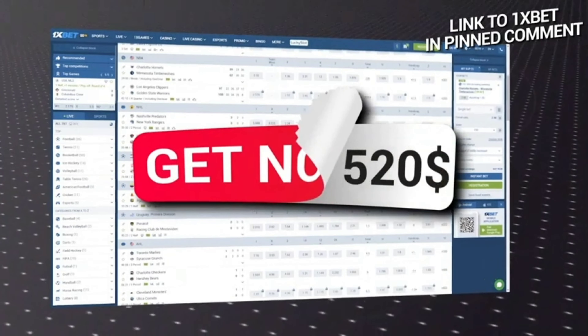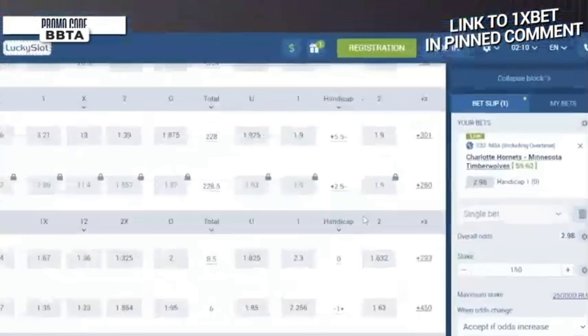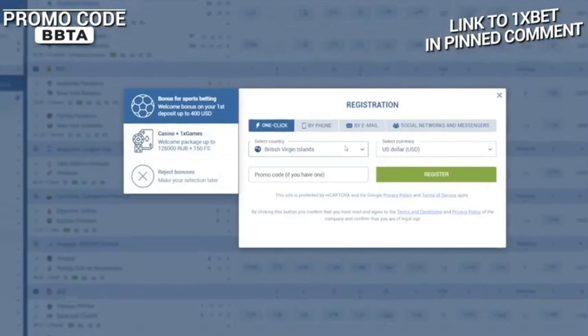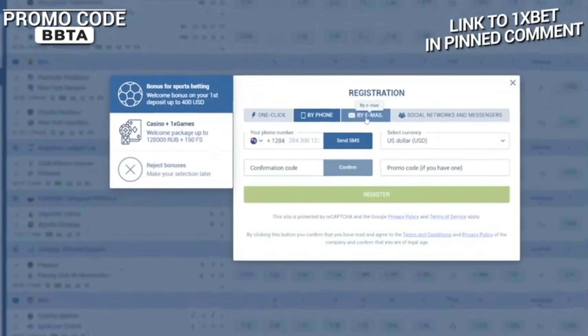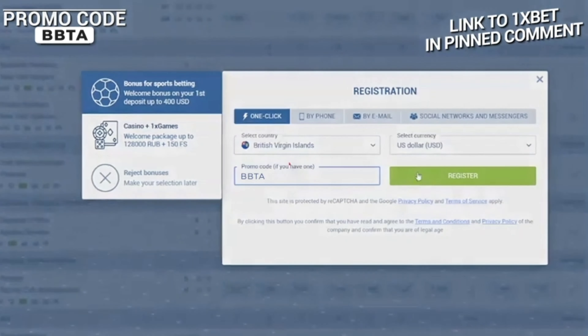Let's look into the details. Firstly, go to the official 1xbet website and click on the register button located in the upper right corner. Fill out the form with all the required details and enter promo code ONB9 in the appropriate field to activate a 100% bonus up to $520 on your first deposit.